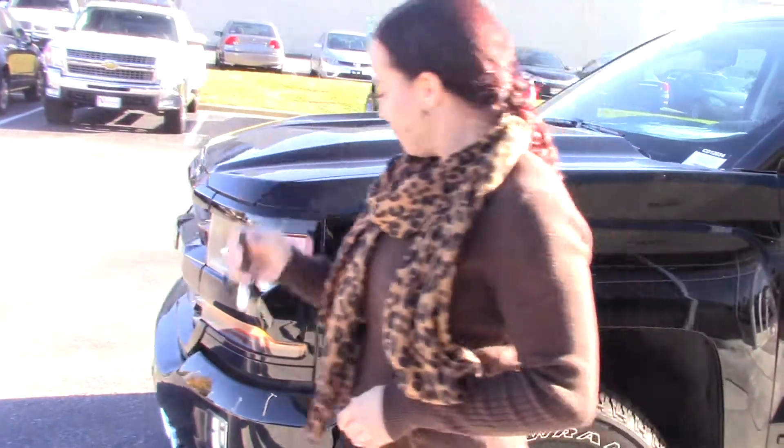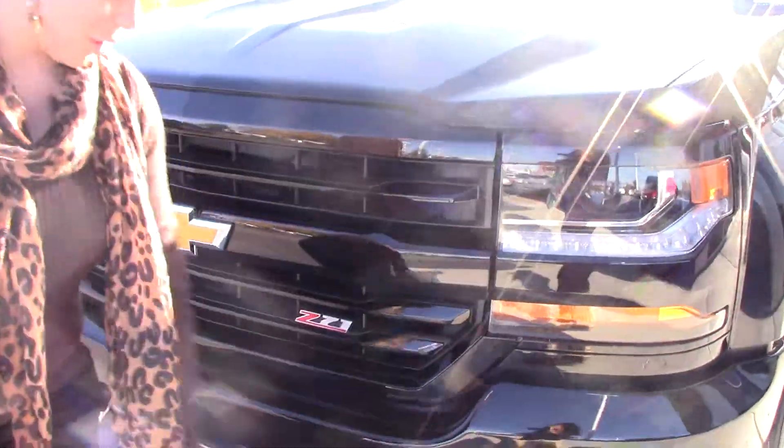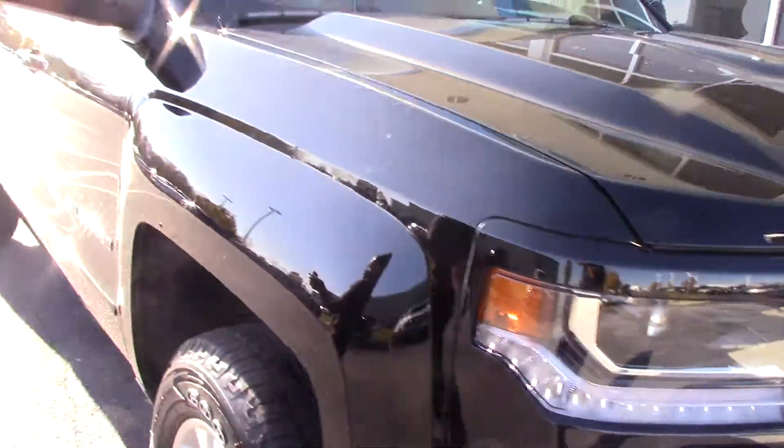It does have the remote start, your custom grille, LED lights as well as your fog lights. It's got the hooks and the frocks for your friends that didn't drive a Chevrolet because they're not as smart as you.